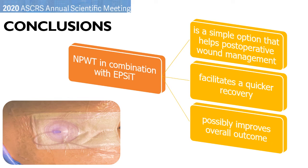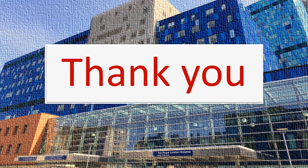In our experience, the adjunct of NPWT to EPSIT is a simple and practical option that helps to optimize the postoperative wound management, because it avoids the necessity of daily washing, which is not always well tolerated by patients and usually requires regular nursing assistance, delaying patients' return to normal daily activity. So, this association facilitates a quicker recovery with the potential of further improving outcome. Thank you.